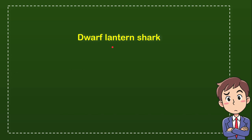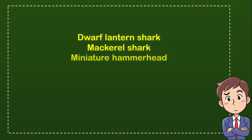The first option is dwarf lantern shark, the second option is mackerel shark, the third option is miniature hammerhead, and the last option is lesser cat shark.